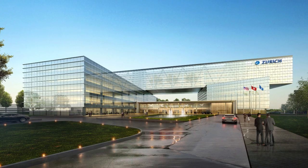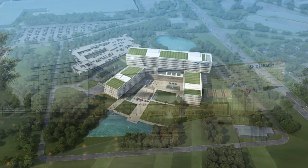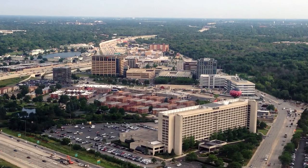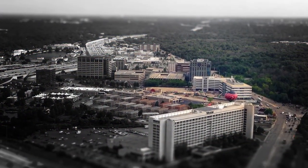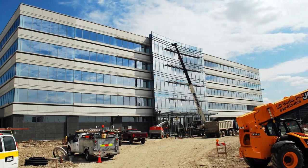The largest project currently under construction is a new 735,000 square foot headquarter facility for Zurich North America in Schaumburg. A 180,000 square foot headquarters facility for the American Academy of Orthopedic Surgeons is also underway in Rosemont. Additional build-to-suit projects have been announced.